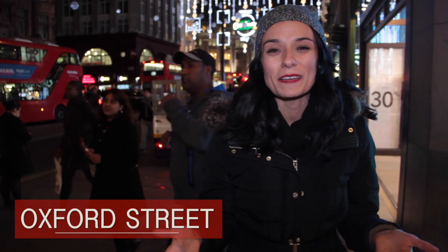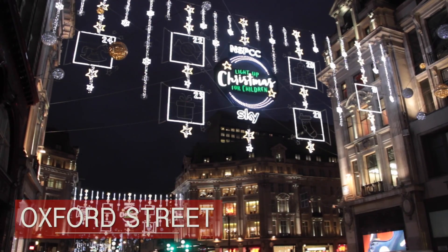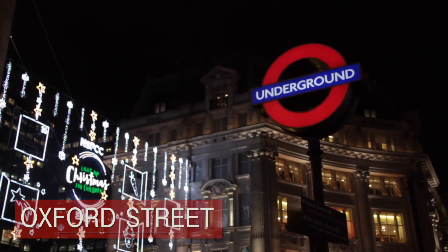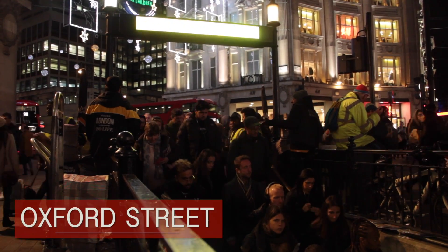Oxford Street has one of the biggest light displays in London and it's also one of the most Instagrammed. If you want to come visit, try to come just as the sun is setting so you can try to avoid the crazy crowds that get here in the evening.